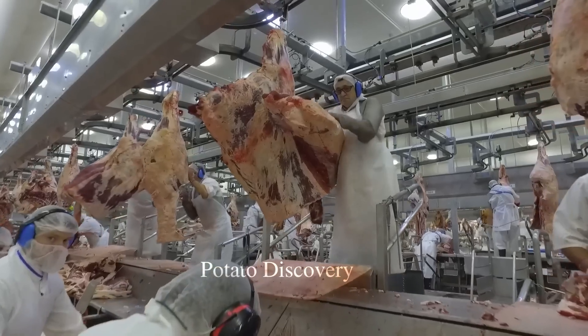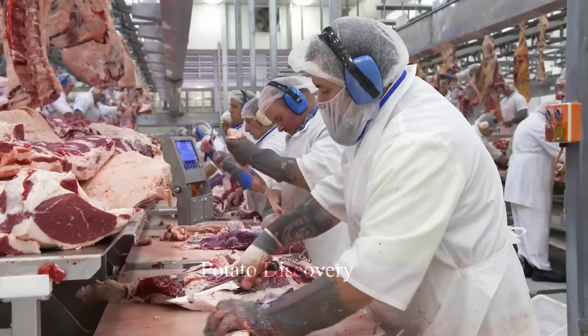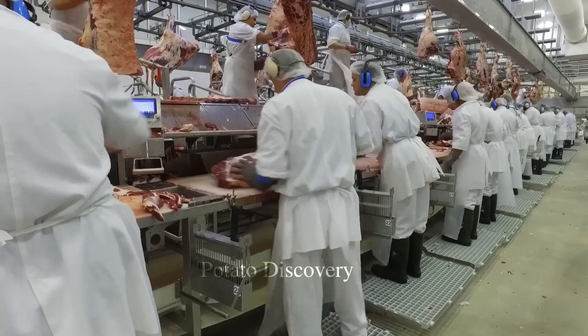After being cleaned, the meat will be cut and divided into different parts according to customer requirements or specific product type.